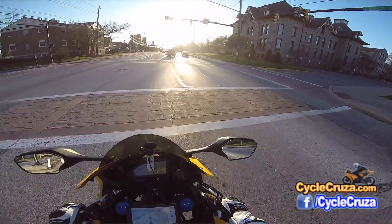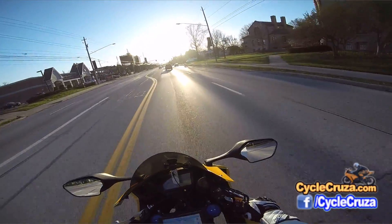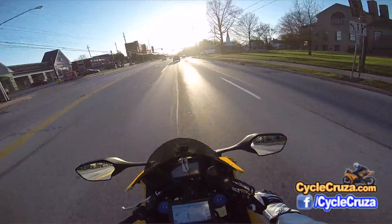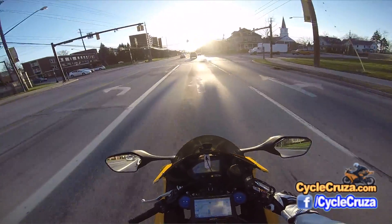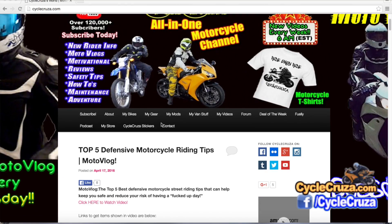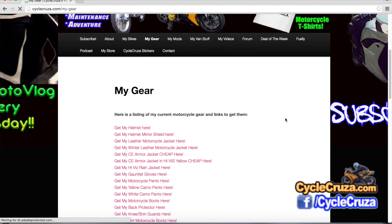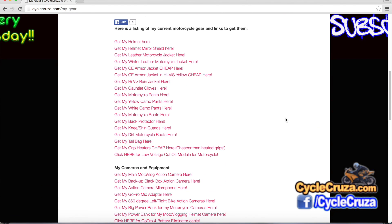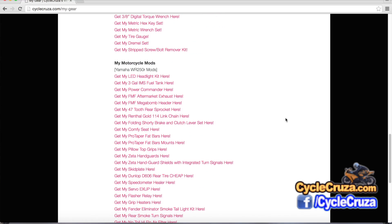If it's just too damn hot out, sometimes maybe you just want to sit it out and not ride. But hey guys, I have a listing of all my gear at my website. Go to cyclocruiser.com, click on the menu tab, My Gear, and I have links to all my gear there. So if you want to get what I'm wearing, you can get it there at those links.